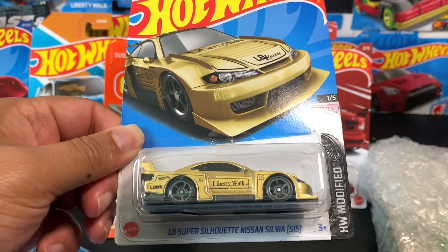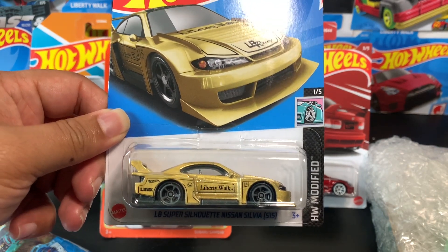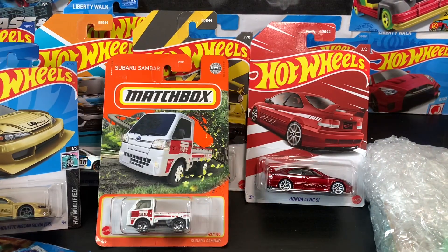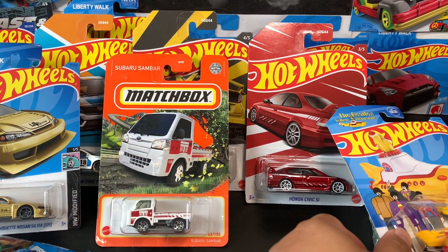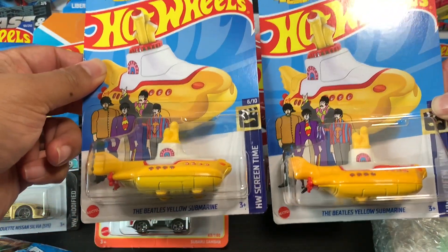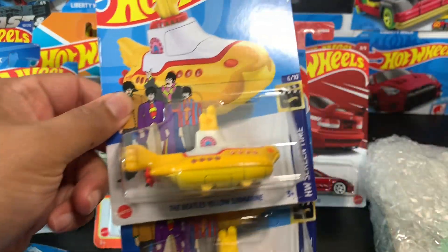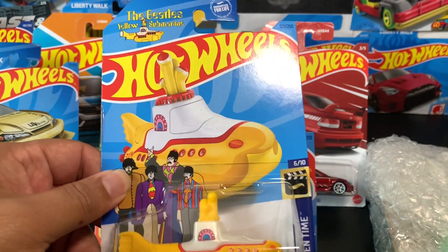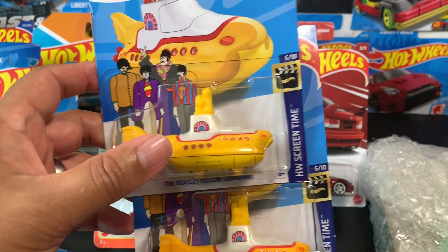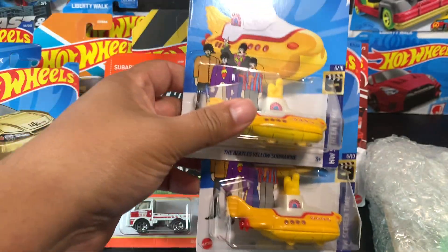This one I got from a trade — I have the black and gold one but not this color. I've seen it before but wasn't a big fan at first, but since it came from a trade it's not too bad. I also got lucky to find two Yellow Submarines. This is actually a collectible — a lot of people like the Yellow Submarine, and value-wise it can go up to $10 or $15 online depending on who wants to pay.